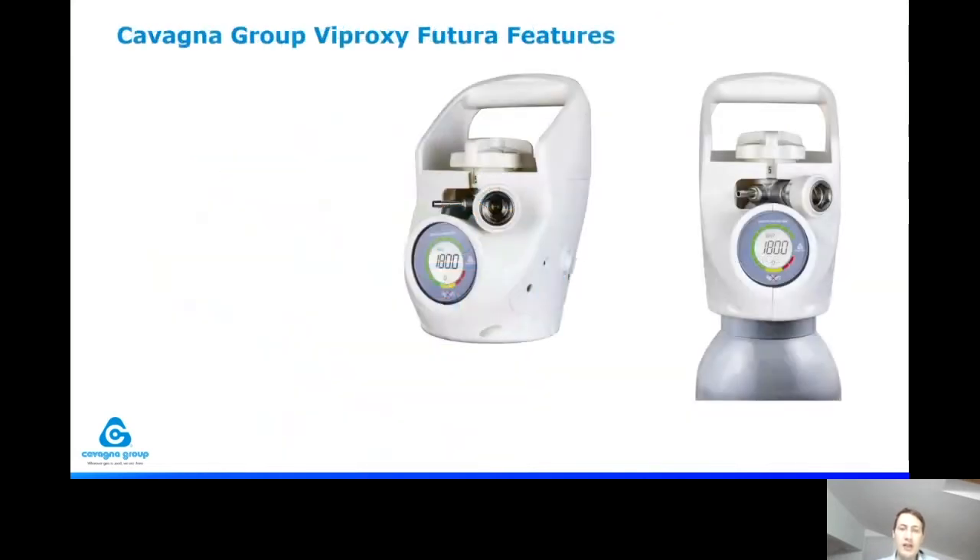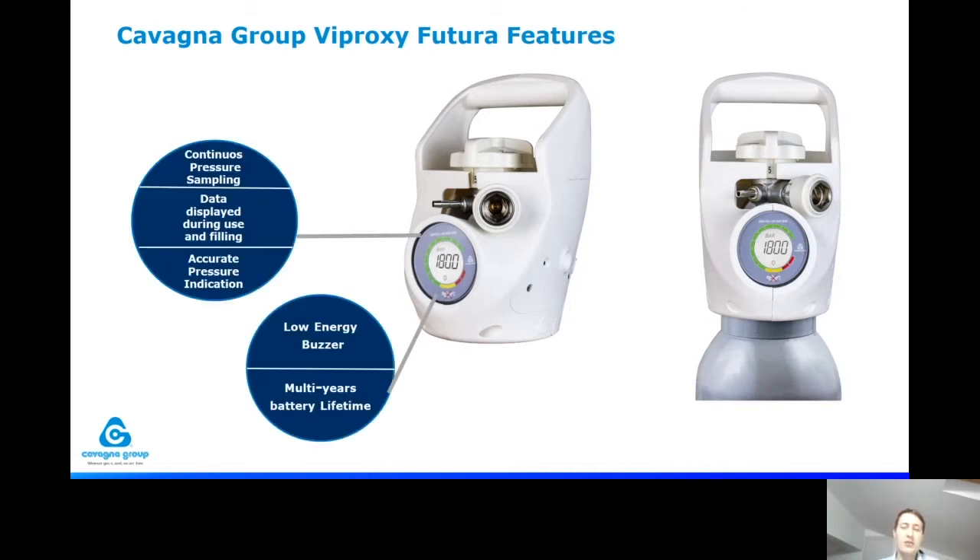The Proxy Futura is the oxygen valve dedicated to the healthcare sector, for use in hospitals, ambulances, and home care. It has different features, including the ability to monitor and see from the display the pressure inside the oxygen cylinder continuously. When the valve is open, it also shows the quantity of gas and time left. Of course, there are visible and audible alarms, and a battery with multiple years of life.